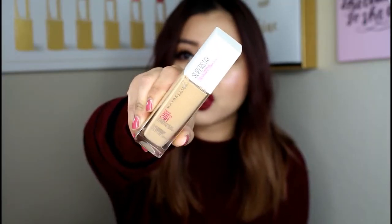Moving on to foundations. I have two foundations — a drugstore one and a high-end one. The drugstore one is my Superstay foundation from Maybelline. I use this religiously — I just ran out so I need to get another one. It's very full coverage, very breathable, lightweight. It just feels like you have no foundation on at all. It's a nice matte finish foundation. It may not work for everyone — I recommended it to my sister and it didn't work on her skin — but for my skin I really like it.